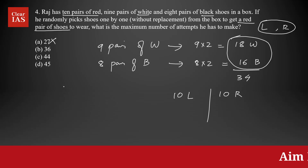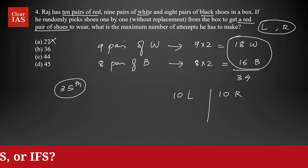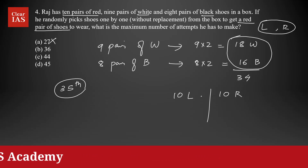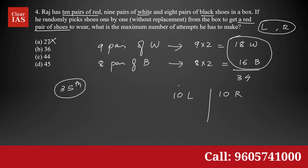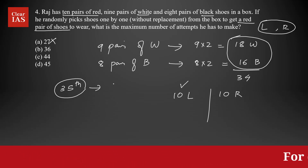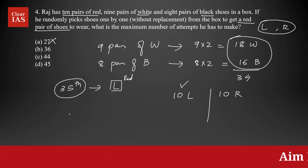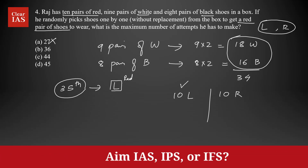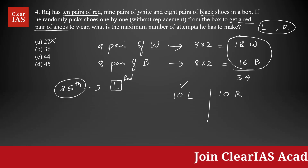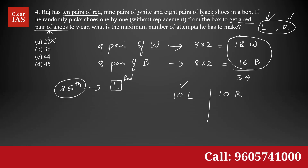In the 35th attempt, he will definitely be picking one red shoe — it can be for the left foot or for the right foot. Let's say he picks one for the left foot, so the 35th one is a red colored shoe for the left foot. The question is asking you to find the maximum number of attempts to get a pair of red shoes, meaning he needs a red shoe for the left foot as well as for the right foot.